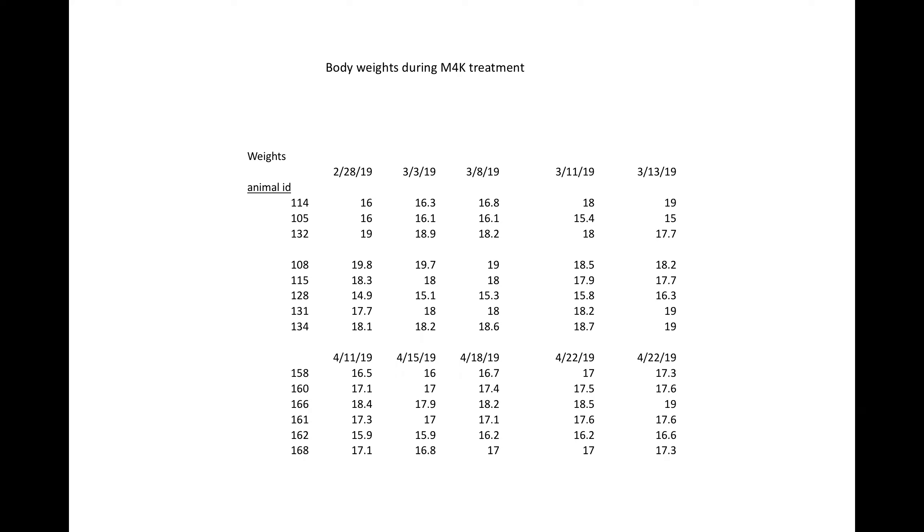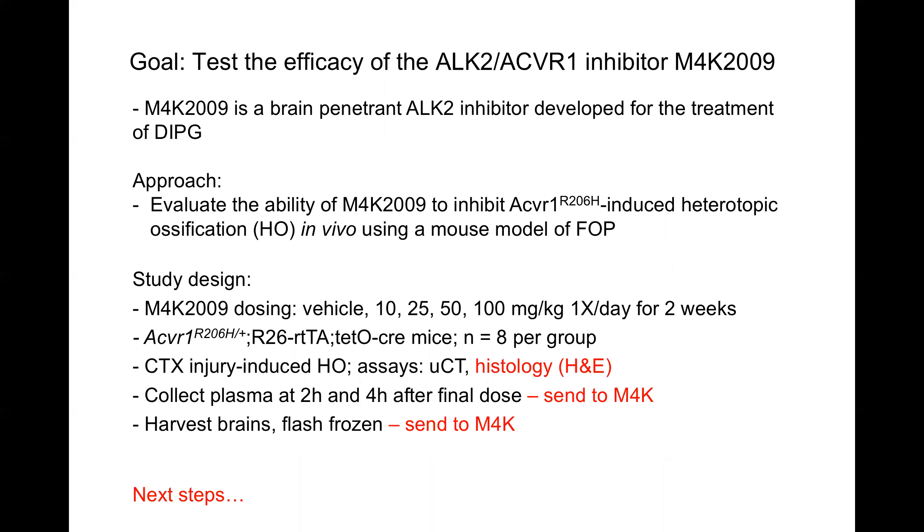Let's talk about next steps. The first obvious question is the 50 milligram per kilogram dose. It's a great result, already showing a change, though the p-value is not very high partly because the animal number is not very high. A dose response would be valuable — if we can go lower and see a difference, that gives us comfort that what we're seeing is on-target because of our compound. If you do a 50 mg/kg lower dose and see dose dependence, that tells us we are seeing efficacy because we are on target.